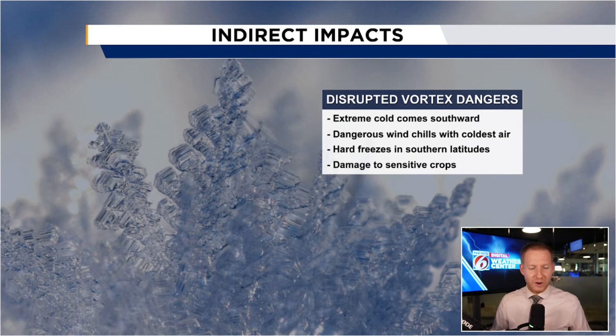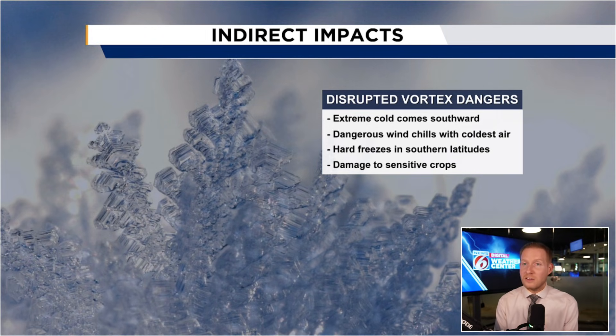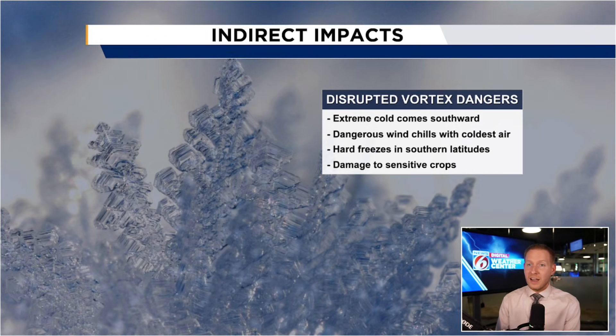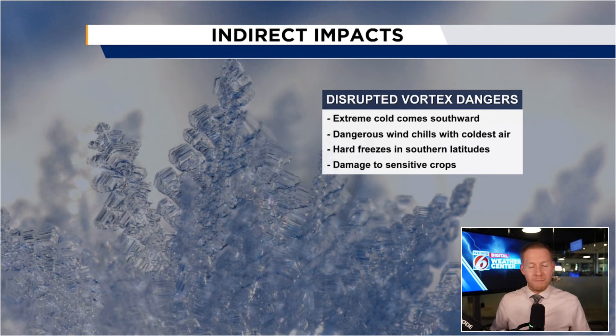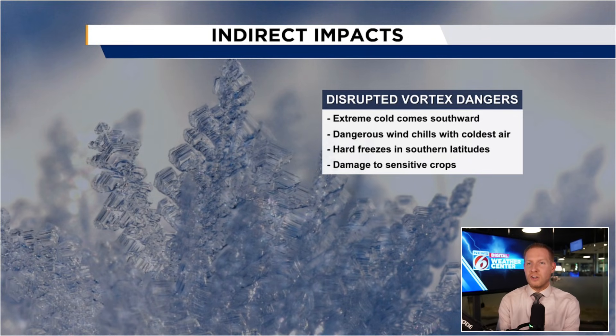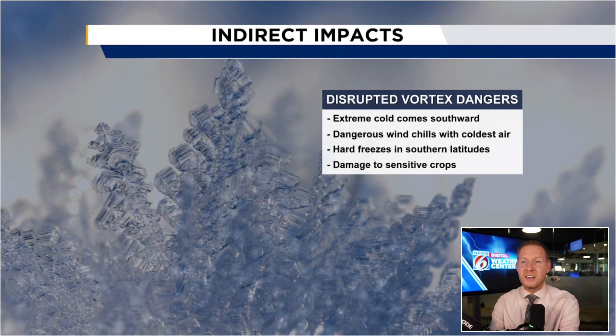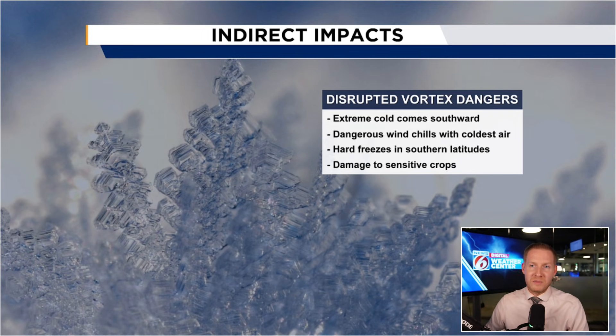So next time you hear 'sudden stratospheric warming' or 'polar vortex,' it could mean some cold is on the way — but it's not a giant storm. It could help create one, but just wanted to pass along what those buzzwords mean, as you're likely going to hear that a lot through the colder months in the northern hemisphere.